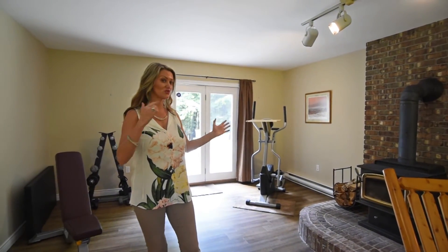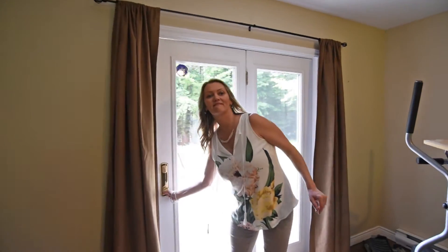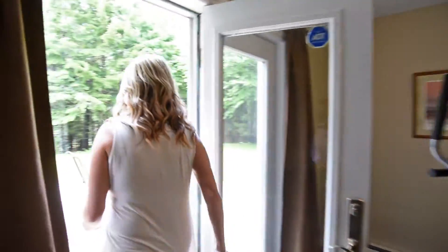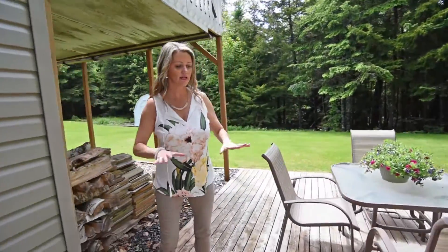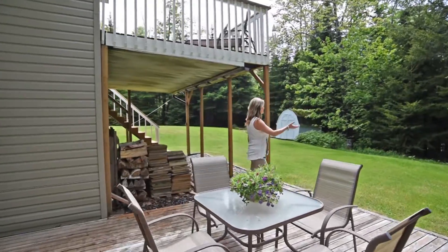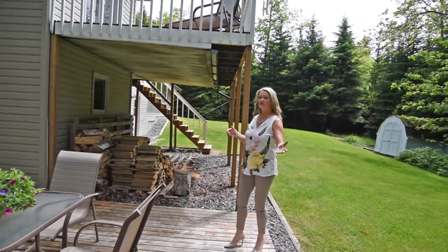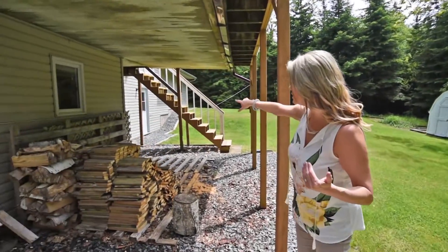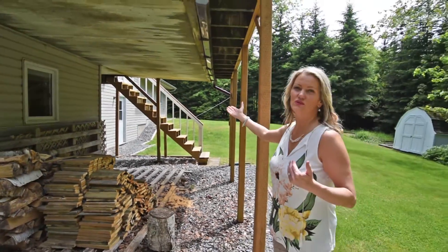Let's come out to show you the back. Check this out — if you wanted to have a hot tub, this pad is already set up for you right here, and you have tons of privacy. And if you just pop over here — remember we talked about there being another walkout? Just way over there, just underneath the step, that's where the other walkout is.